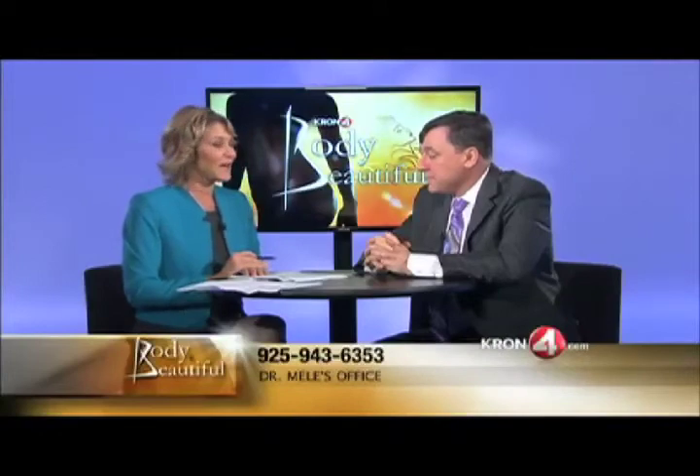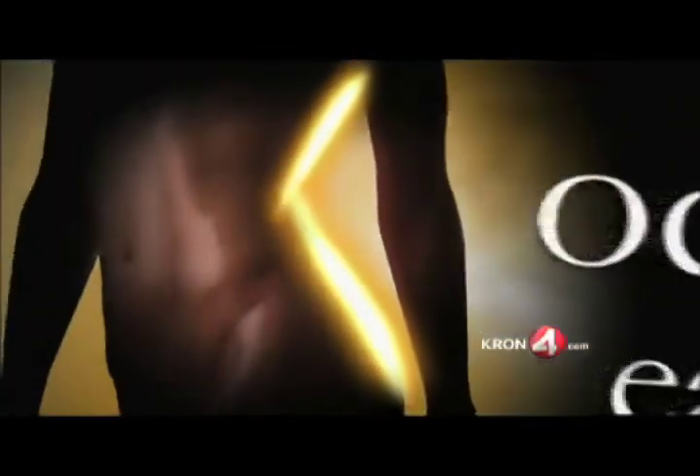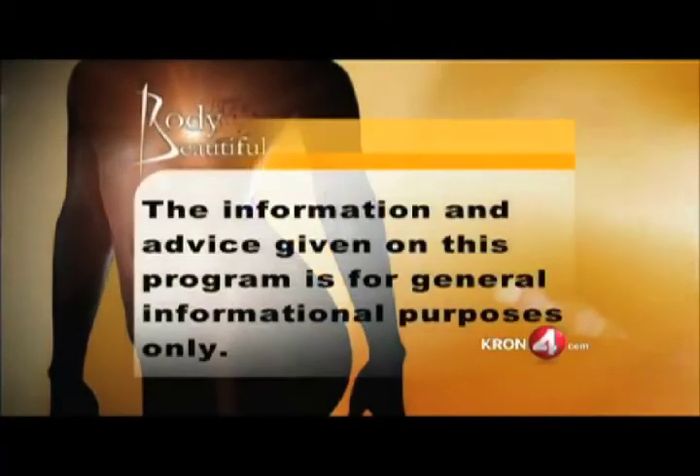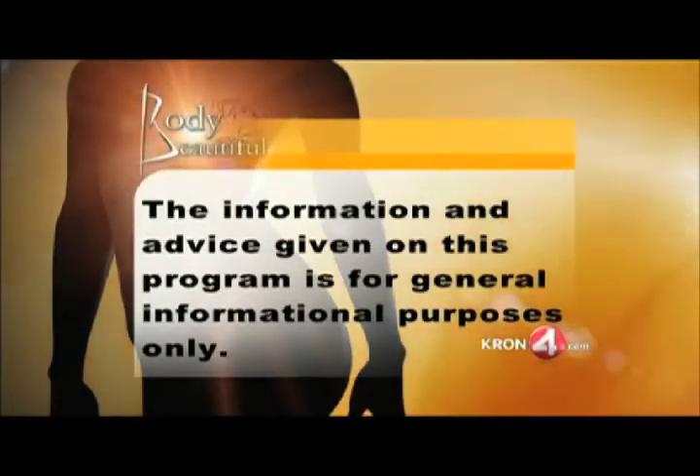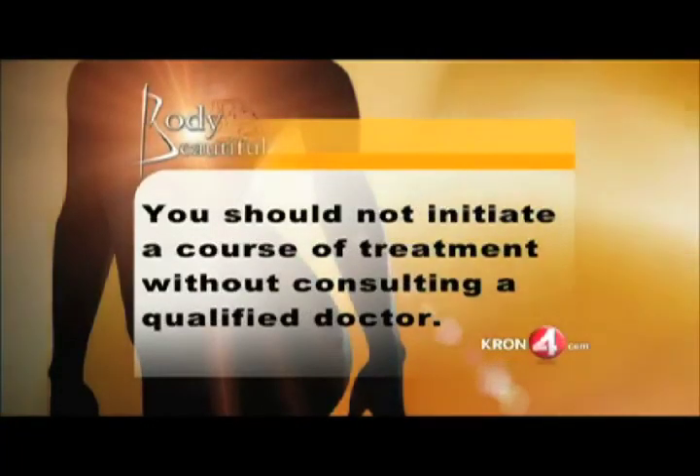For more information about Dr. Mele, you can call him at 925-943-6353 or check him out on the web at DrMele.com or SanFranciscoBreast.com. Stay tuned to Body Beautiful — lots more about plastic surgery coming right back. The information and advice given on this program is for general informational purposes only. For medical advice on specific treatments, medical professionals should be consulted. You should not initiate a course of treatment without consulting a qualified doctor.